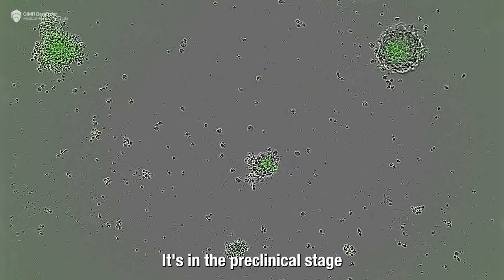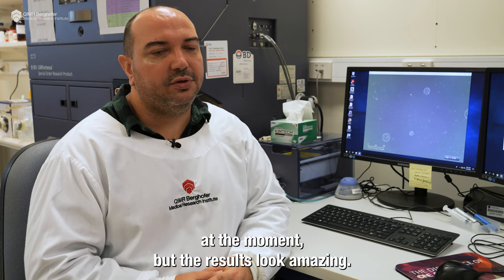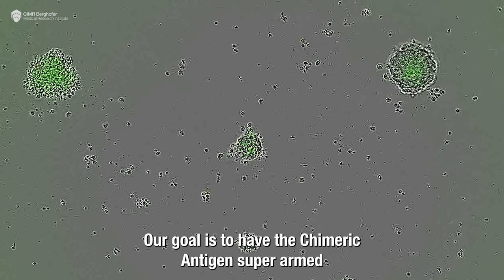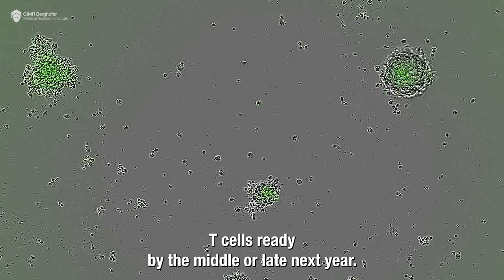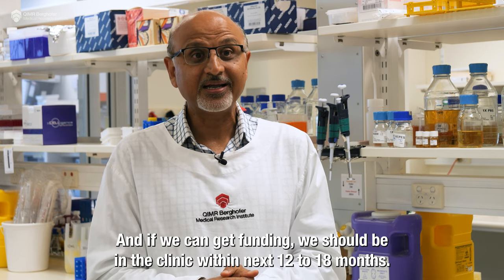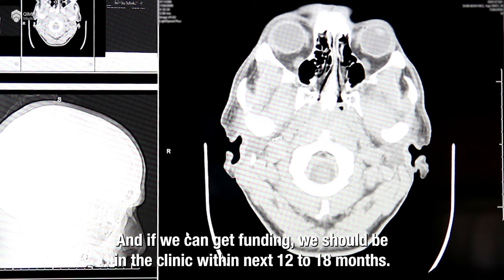It's in the preclinical stage at the moment but the results look amazing. We're really hoping that it is a cure. Our goal is to have the chimeric antigen super-armed T-cells ready by the middle to late next year, and if we can get funding, we should be in the clinic within the next 12 to 18 months.